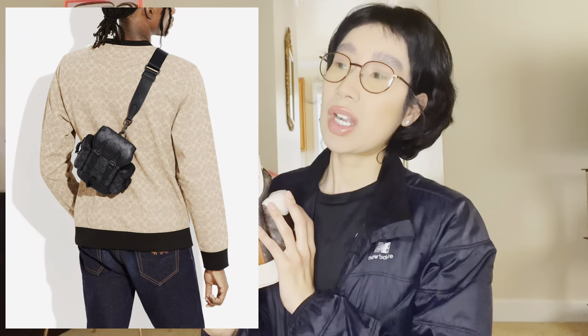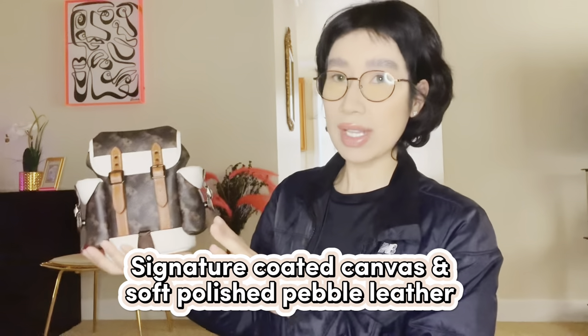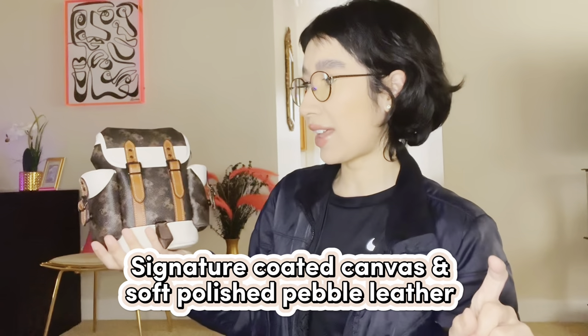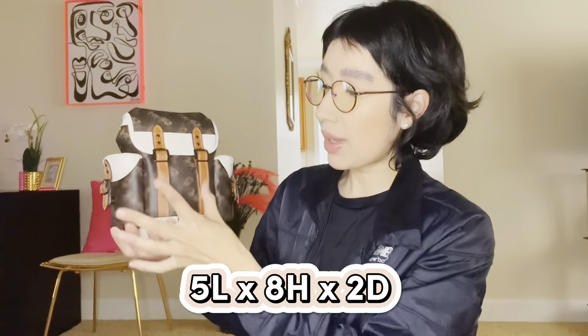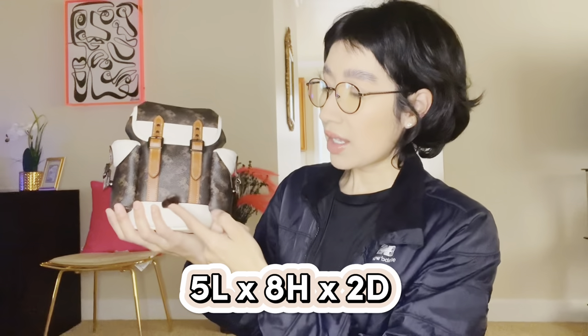I'm not sure if I want to keep it or return it yet — let me know what you guys think. It is in this canvas material, and let me go ahead and put the leather detail on screen for you guys. It comes with canvas, there is pebbled leather on here, and smooth leather. The front buckles are smooth leather, you have this little tassel strap, the canvas, and the top area — everything that's white is all pebbled leather. The bottom is also pebbled.